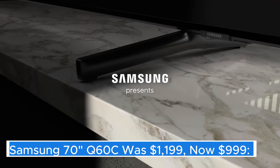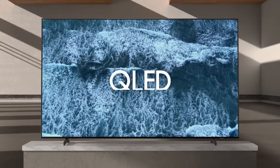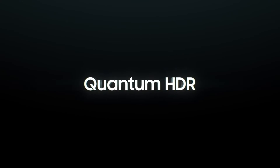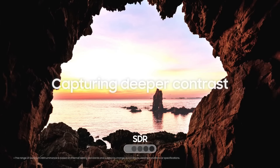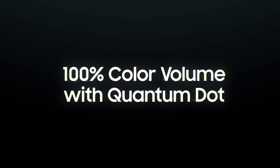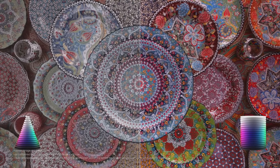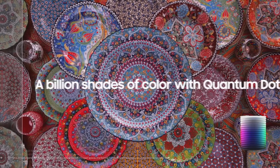Samsung 70" Q60C — the Samsung Q60C is a striking addition to Samsung's renowned QLED lineup, delivering an impressive viewing experience that caters to a variety of entertainment needs. With its vibrant, lifelike colors and stunning contrast, the Q60C offers an immersive visual experience that truly brings content to life. One of the standout features of this television is its quantum dot technology, which enhances color accuracy and brightness, making it ideal for watching movies, sports, or playing video games.